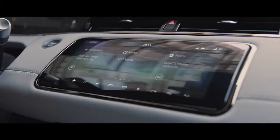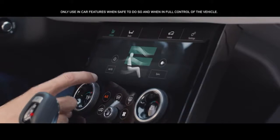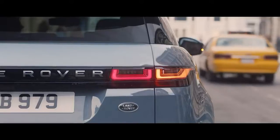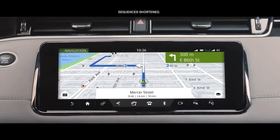At the heart of this beautiful interior lies our dual-screen Touch Pro Duo system. This intuitive interface can be controlled either by touch or voice activation. And the hidden till-lit capacitive steering wheel switches put key functions right at your fingertips.